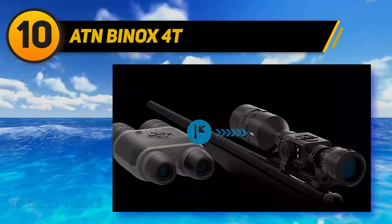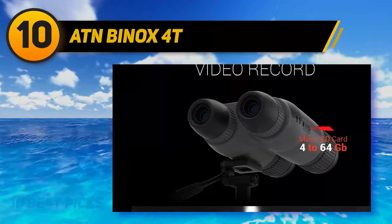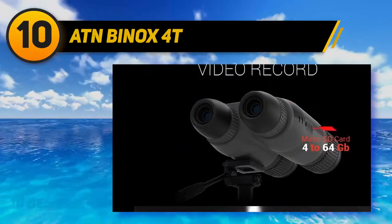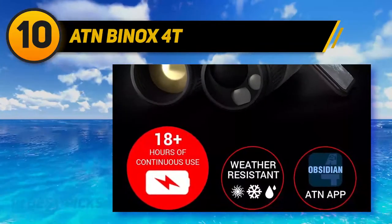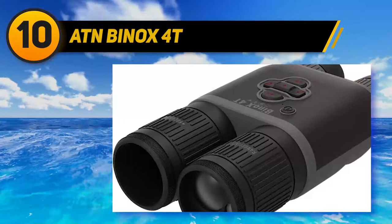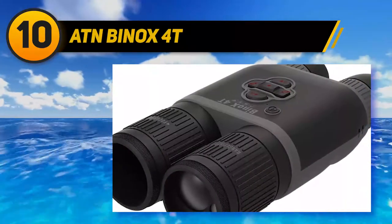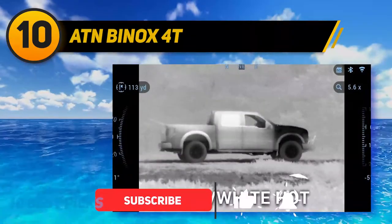The perfect option for hog hunting or nighttime surveillance, these smart HD binos have a ton of useful features. This high-tech device has an onboard dual-core processor that enables HD video transmission to two different channels at the same time. You can record viewed images to a micro SD card while simultaneously streaming video to a connected smartphone.